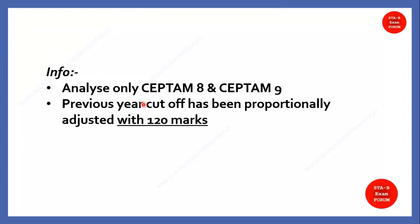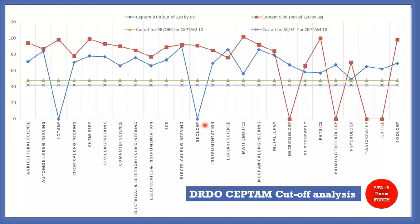For our analysis, we have taken reference from CEPTAM 8 and 9. As you know, those two exams were of 150 marks, so we have proportionally adjusted the scores to 120 marks so that you can understand the comparison between the last years and the current year.